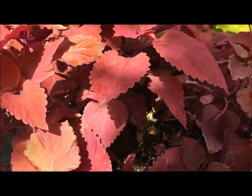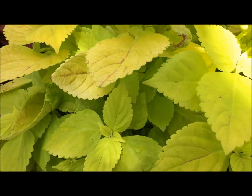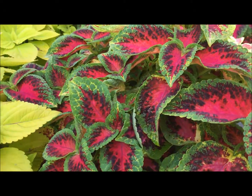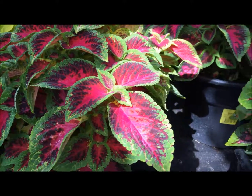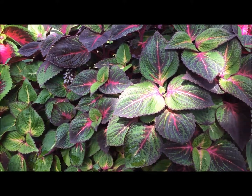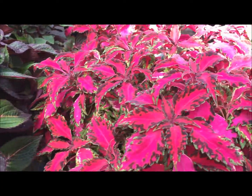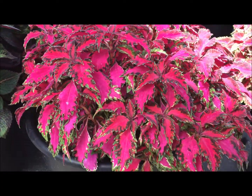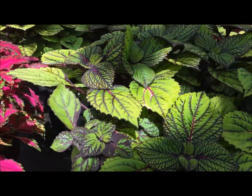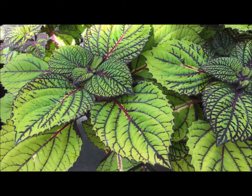And then this has a real rhubarb color, and this is key lime at its finest. This one looks like it's almost on fire on the inside of the leaf, and this one is like something's hiding inside. Whoa, I need sunglasses here.